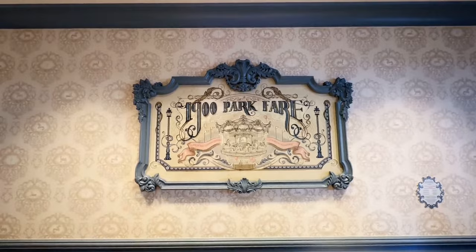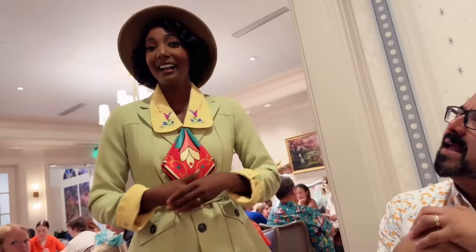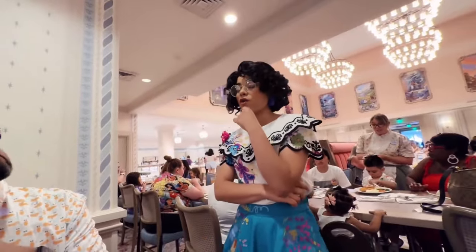We're at the Grand Floridian checking out 1900 Park Fare — finally made it! We've had a couple of reservations, a couple of cancellations, some shifts in life. We've been trying to come here since opening day and it just hasn't worked out. We're super excited to meet Miss Tiana in her Tiana's Bayou Adventure outfit, try some of her gumbo, and also meet Mirabel and Aladdin.